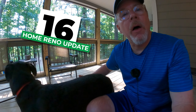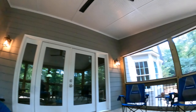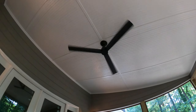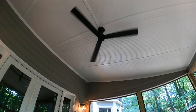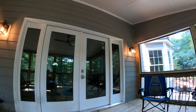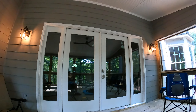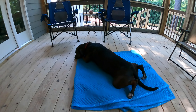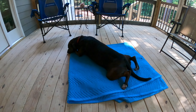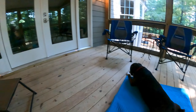For episode number 16 of the house renovation update, Duncan and I are chilling out here on the back porch, which is almost finished. We now have a lovely breeze thanks to a ceiling fan that has been installed and is operating — very, very nice. We have a little bit of light out here now because they put in some of the electric. Not all of it, but they're getting there. Duncan really enjoys just chilling out here and catching a little breeze on the back porch.